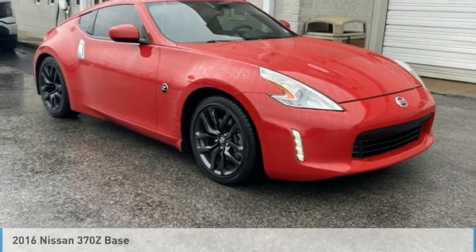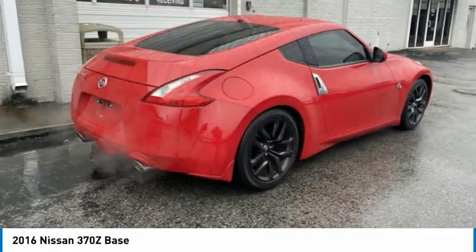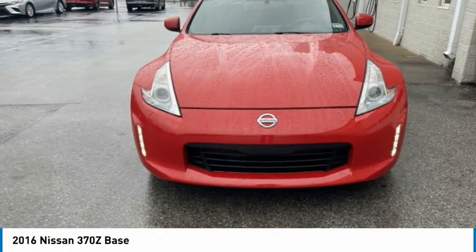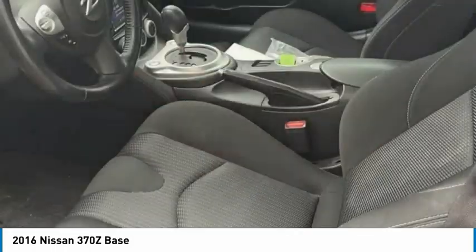Stop by and take a look at the 2016 370Z. With its richly crafted driver-obsessed cockpit and the world's first SynchroRev match manual transmission, the lower, wider, lighter Nissan Z is in a class all its own.